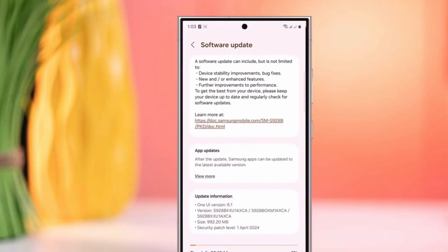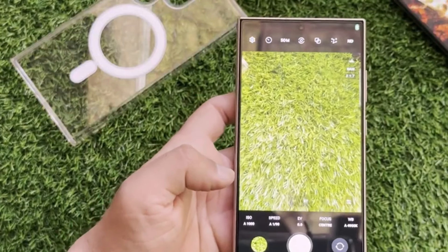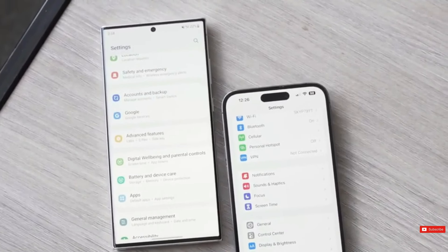So if you're in the market for a new phone, be sure to keep these factors in mind before making your final decision. Don't forget to subscribe to our channel for more updates and reviews on the latest tech releases. Thanks for watching.